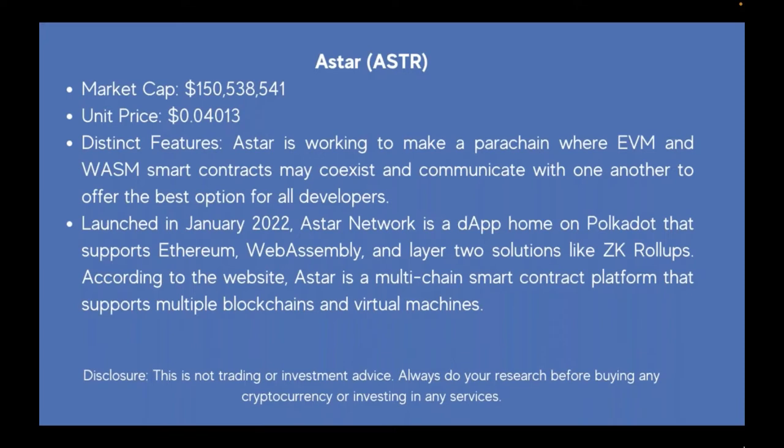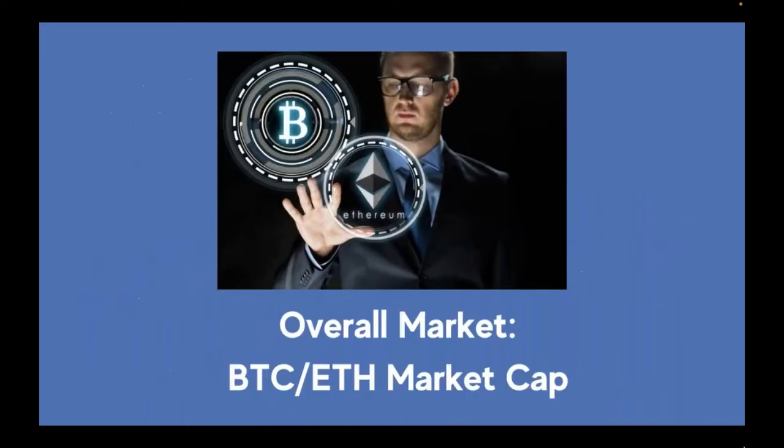Always understand that this is not trading or investment advice. Always do your research before buying any cryptocurrency or investing in any services. Now we're going to go right into the market — we'll look at the overall market cap, look at a heat map, and then go into Bitcoin and Ethereum.